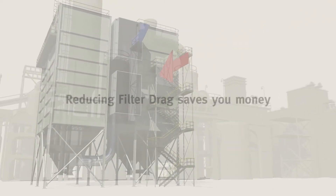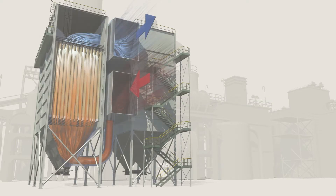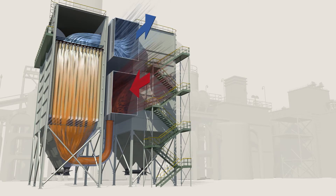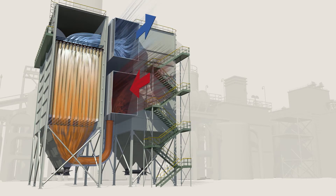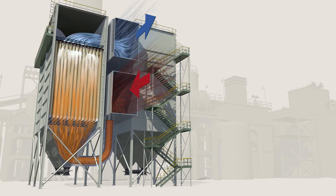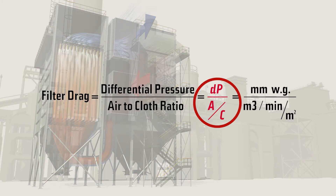Filter drag. Reducing it saves you money. By definition, it is the total resistance to the airflow in your bag house caused by the combination of the filter media and the dust on or in the filter media. The higher the resistance, the more energy consumed to move the air through the bag house. This formula breaks it down: filter drag equals differential pressure divided by air to cloth ratio. Simply put, it is the amount of force or energy it takes to move air through the bag house.